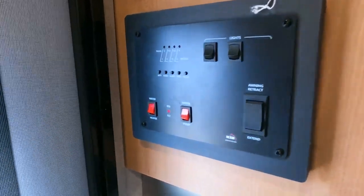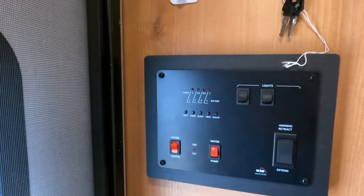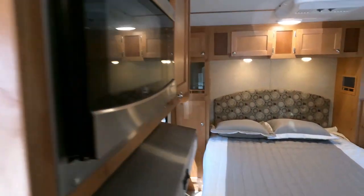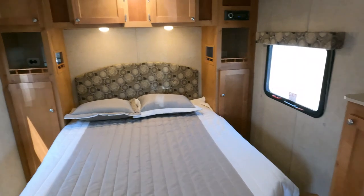Right here by the door is your water pump, water heater, all your monitor tank levels, keys, and lights. And look at this — you've got a queen bed in the back.